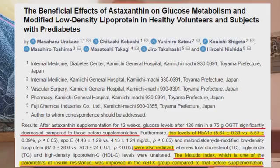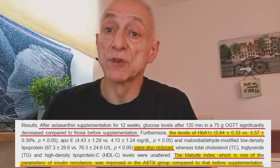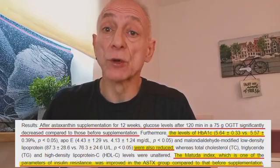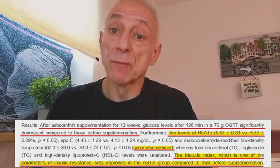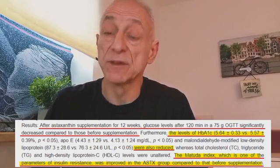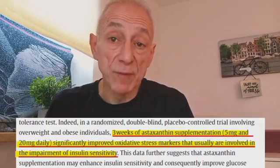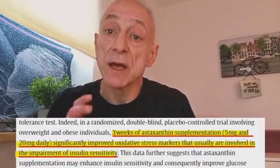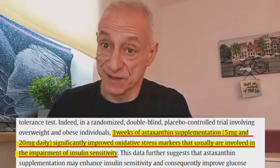In another study, 53 healthy or pre-diabetic people were given 12 mg of astaxanthin daily for 12 weeks. Glucose levels and HbA1c — a marker showing long-term blood glucose control — decreased. At the same time, the Matsuda index, which indicates whole-body insulin sensitivity, also improved. In yet another controlled trial with overweight and obese participants taking 5 mg and 20 mg of astaxanthin daily for 3 weeks, oxidative stress markers associated with reduced insulin sensitivity were significantly improved.